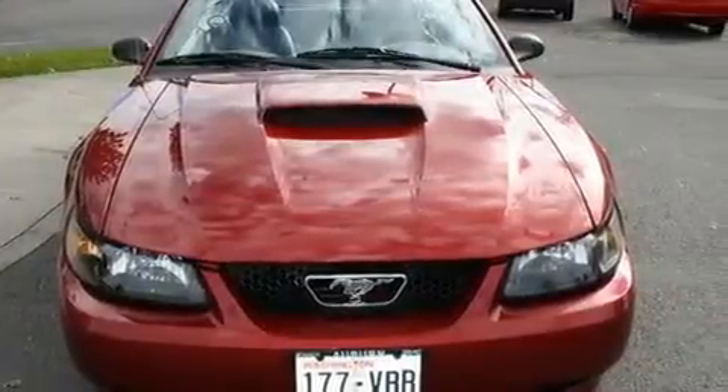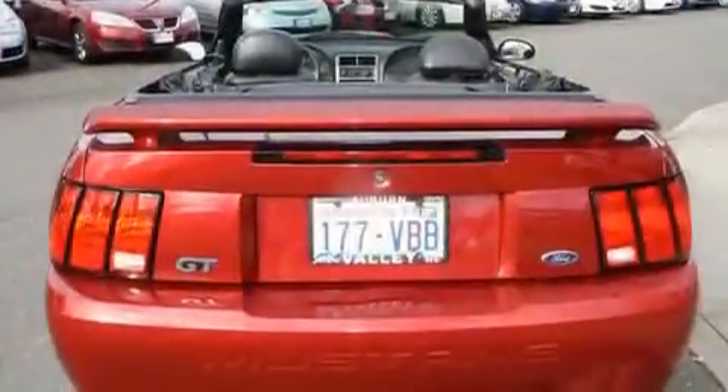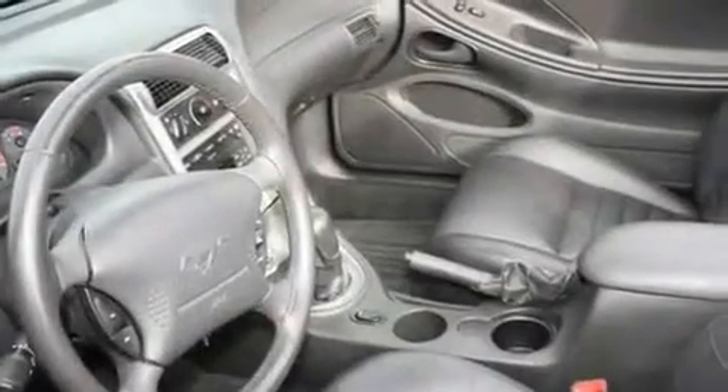Its top features include a rear window defroster, a keyless entry system, an MP3 CD changer, a leather-wrapped steering wheel, alloy wheels, a traction control system, an anti-lock braking system, and cruise control.